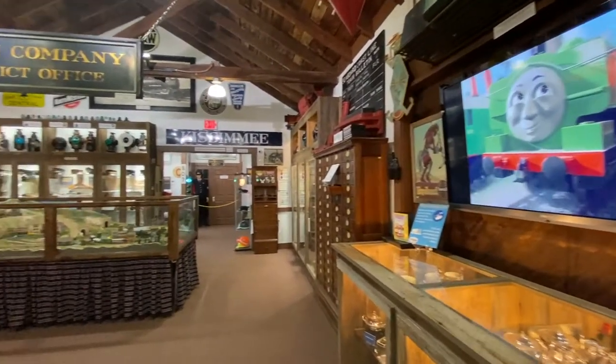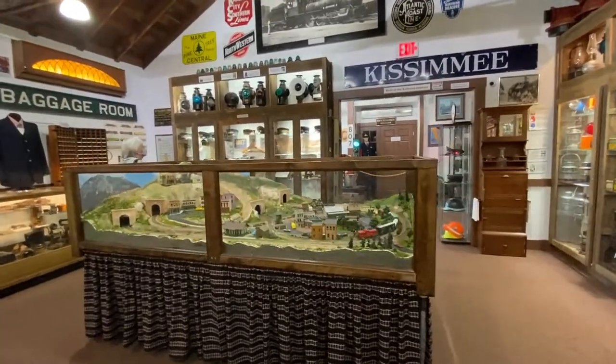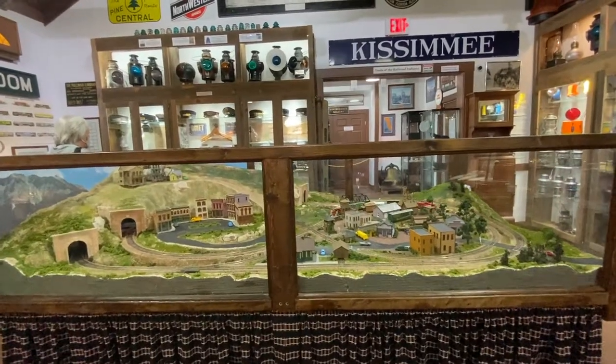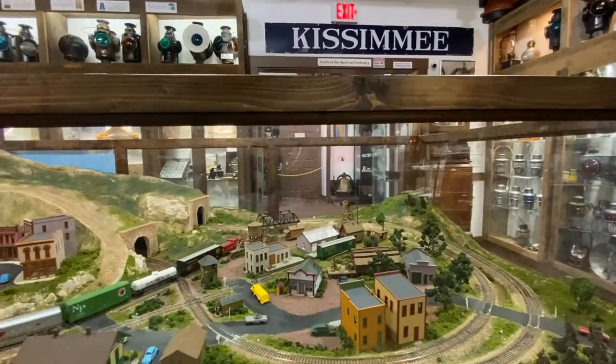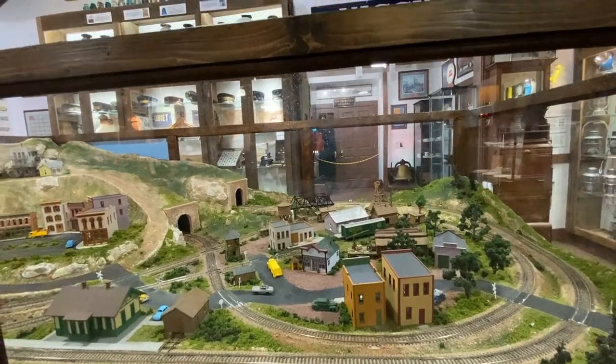We also have a model railroad layout here, representative of 1950s America. Some of the buildings on the layout were from an older one we had downstairs, actually constructed by a former member who passed away several years ago. It is all hand-built from scratch.